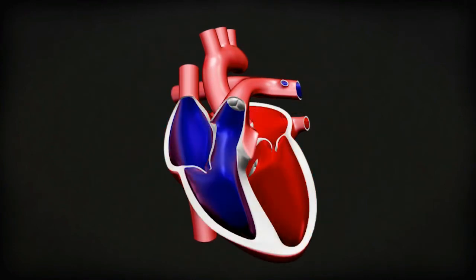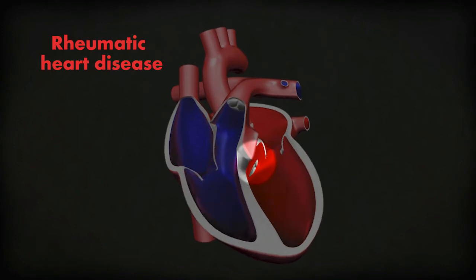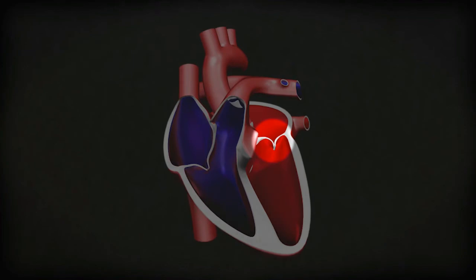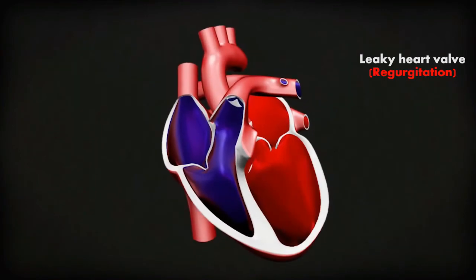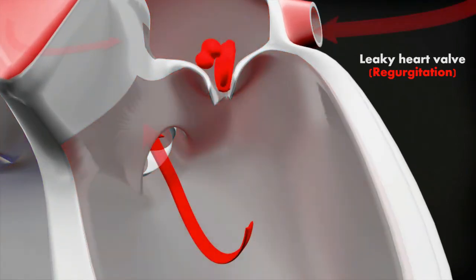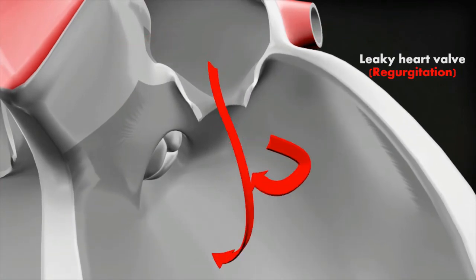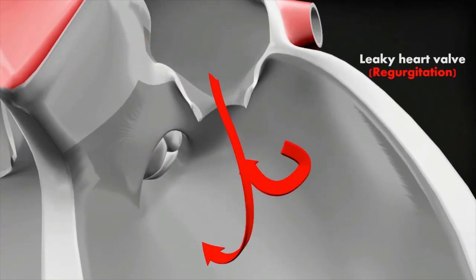If rheumatic fever does damage the heart valves, it's called rheumatic heart disease. The valve most often damaged is the mitral valve. In some cases, damage to the mitral valve makes it floppy so that it doesn't close properly. This is called mitral regurgitation or mitral incompetence. The damaged valve lets blood leak back the wrong way into the chamber it came from. A leaky valve means your heart has to work harder to pump blood around your body. The blood going backwards through the leaky valve makes a noise called a heart murmur, which doctors can hear when they listen to your chest.